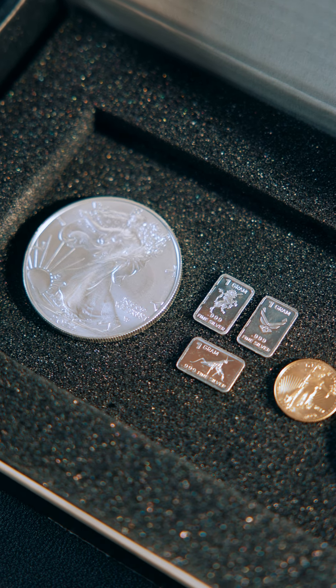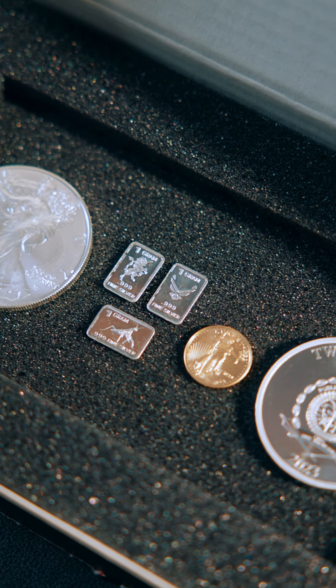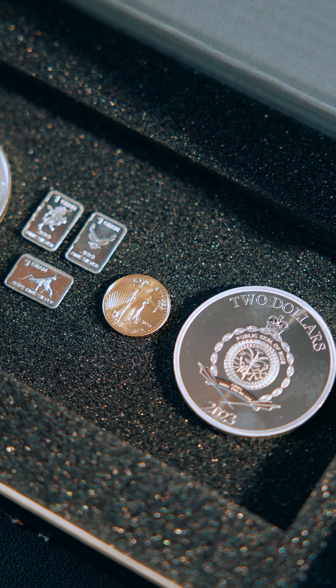I'm incredibly glad I get to add these pieces to my investment portfolio, and you can do the same thing too by going to gmrgold.com.